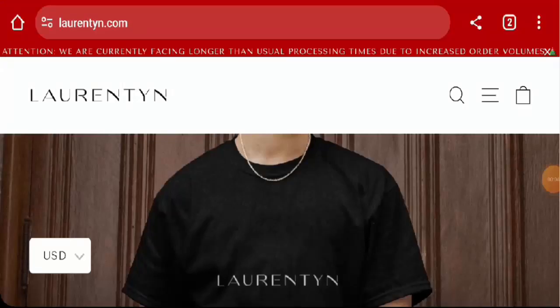Hello everyone, welcome. In today's video, do you want to know about Laurentine reviews? We are going to provide you with an unbiased review. If you want to buy any product from this site, or if you have already experienced any fraud, not received the product, or got a damaged product, please watch this video till the end to find out how to get your money back. People from the United States are very curious to know about this site, so we will provide complete information.